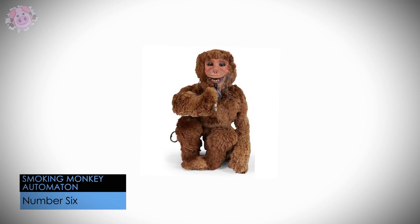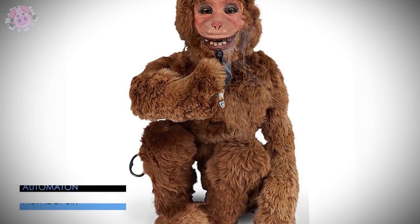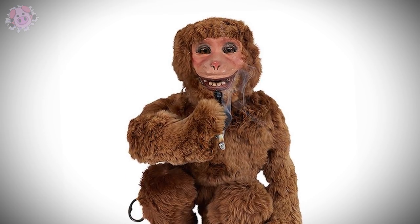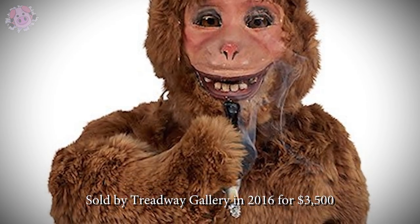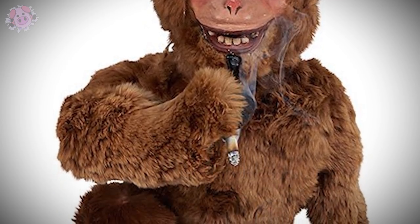This clockwork smoking monkey automaton was originally sold by the French luxury retailer Louis Vuitton, and it featured an internal set of bellows which would smoke a lit cigarette when placed in the holder. It was sold by Treadway Gallery in 2006 for 3,500 US dollars.